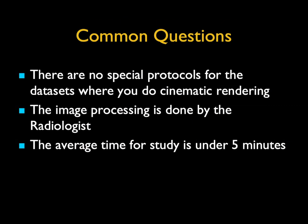Some common questions people ask: there are no special protocols for data sets when you do cinematic rendering — we scan the way we always do, trying to do low dose studies, protocols do not change. I, the radiologist, do the processing under five minutes. The times it takes a little longer is when I'm taking too many pictures, which is more for my own interest — but five minutes or get the next pizza free.